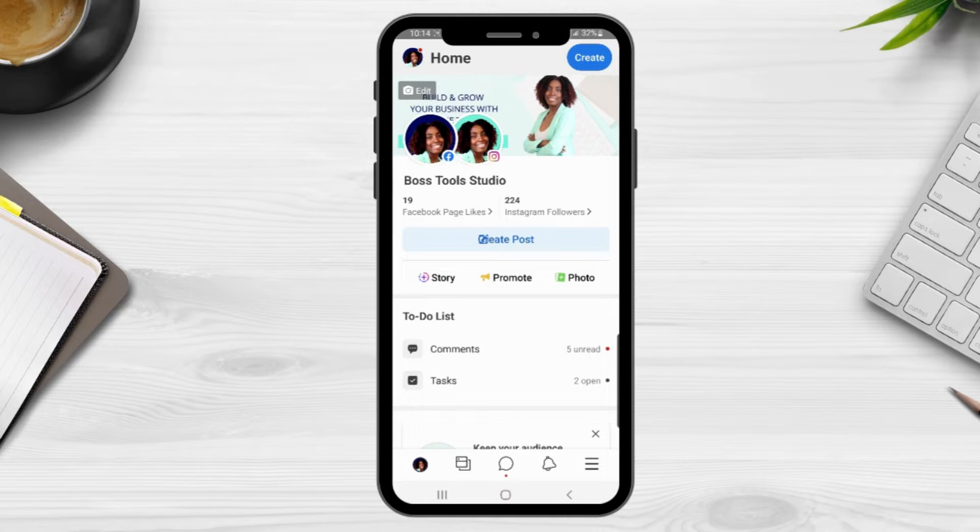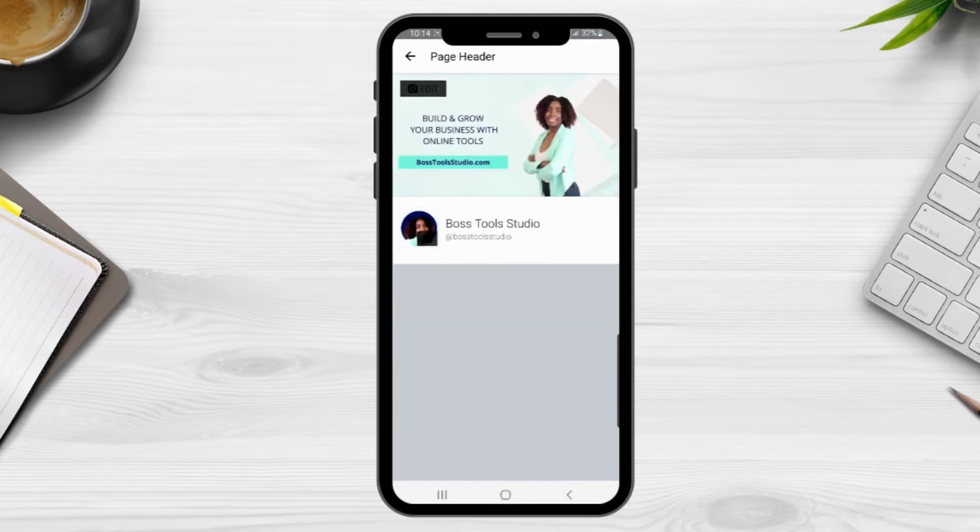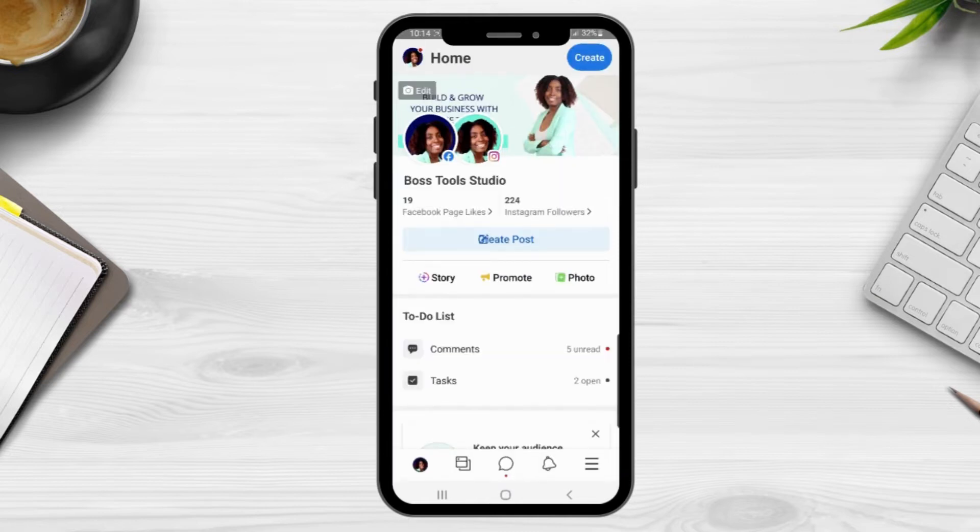Starting at the top of the home page, you will see your Facebook cover photo. If you want to edit this photo, you can edit it directly from the app by clicking on the edit button and uploading whatever photo you want to change it to. You also see your profile pictures — if you click on your profile picture it will take you directly to your business profile page. Underneath your profile pictures you will see the number of people that like your page and that are following you.